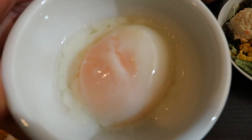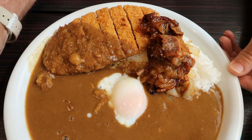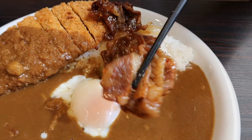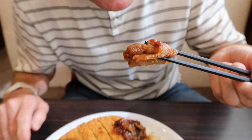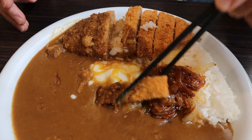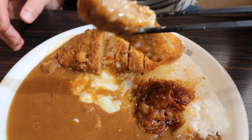Soft boiled egg. Look at the color on that glaze — it's going to be so sweet. Beef short rib. Boneless beef short rib. The sauce is really good. It's cooked just right. Let's mix up the egg a little bit, and we're going to dip this into the egg. This should make it perfect.